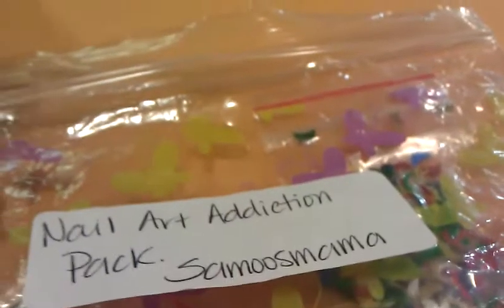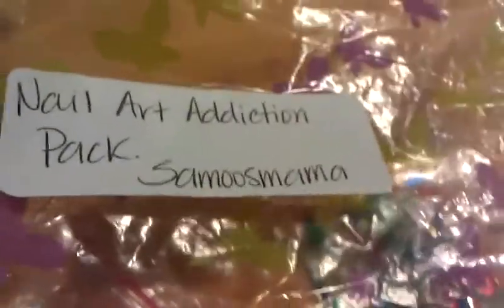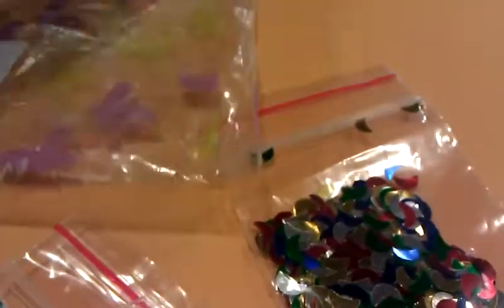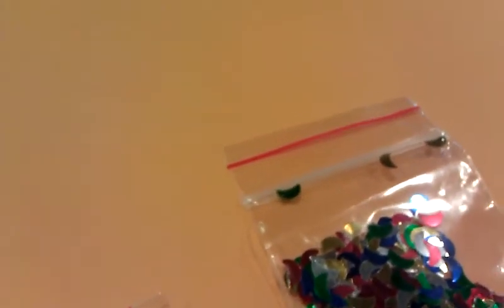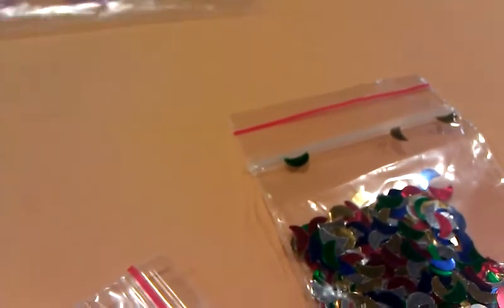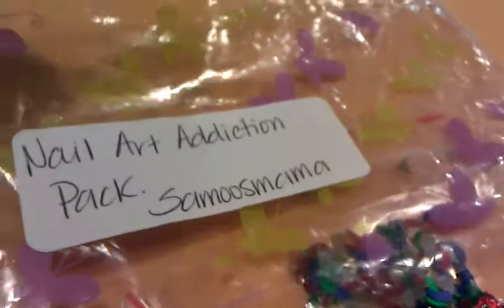Hey YouTube, OTD3816 coming to you with my nail art addiction pack from Miss Samu's Mama. I know you've probably seen a couple of these packs here already, but she sent me such beautiful things — items I never had. I just feel like I owe her a video. Go check her out; I'll put her link down below.